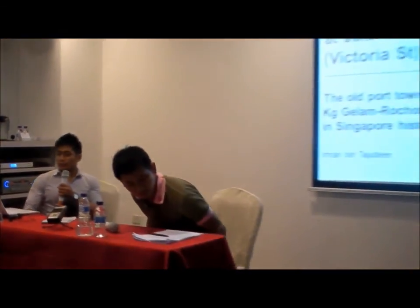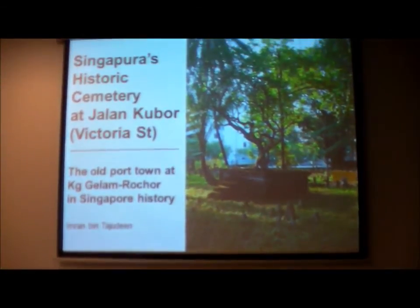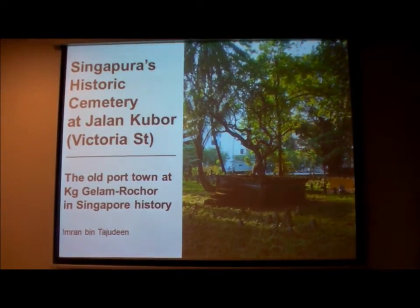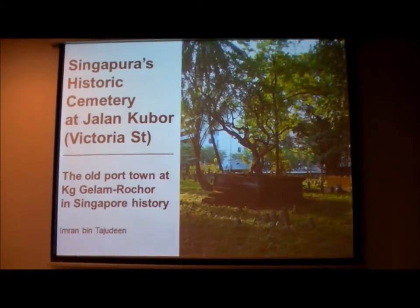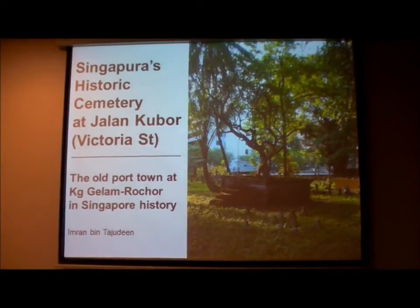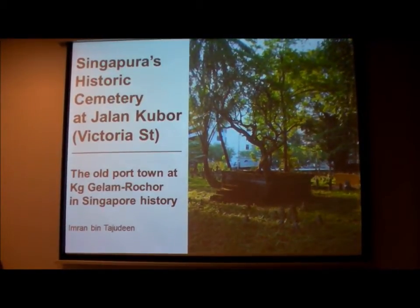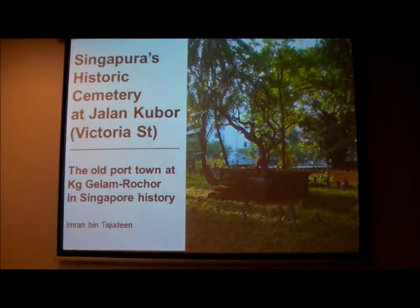Today I'm talking about this very small cemetery. The road running through the middle is called Jalan Kubor, which literally means cemetery road. The main road passing through it is Victoria Street, so most people just call it the Victoria Street cemetery. In addition to the royal graves, there are also graves of merchants of the Kampong Glam port town, as well as ordinary folk who lived in Kampong Glam. In that sense, it's a very integral part of this very old part of Singapore's Kampong town.